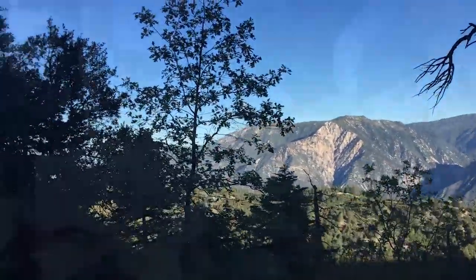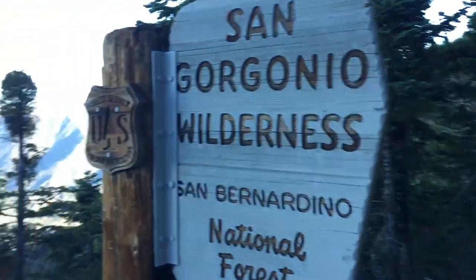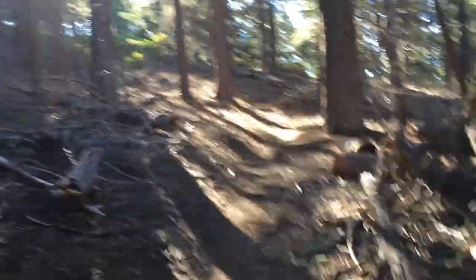It was all engineered in the 30s by the CCC. Here you're going into the San Gorgonio Wilderness — cool little sign — and great views of Mount Baldy, Big Bear, and all that jazz.